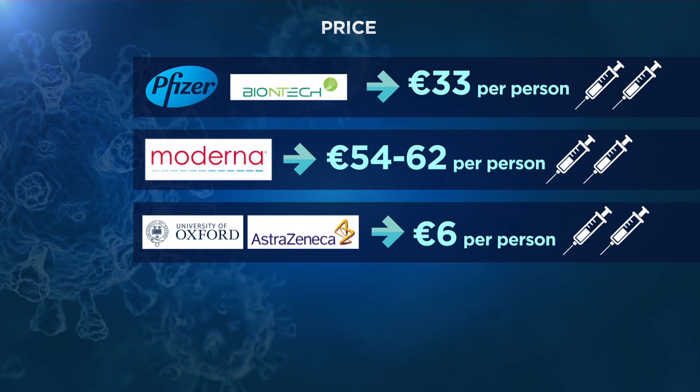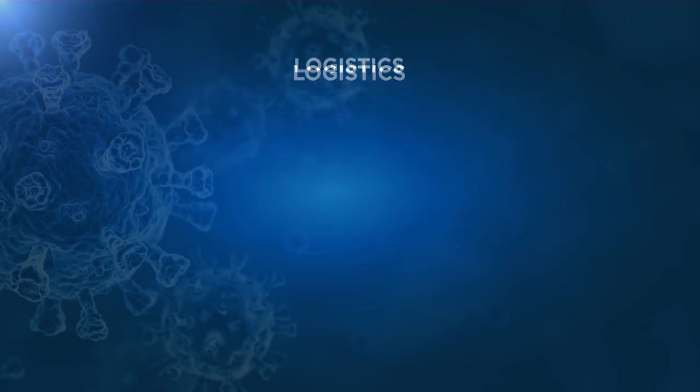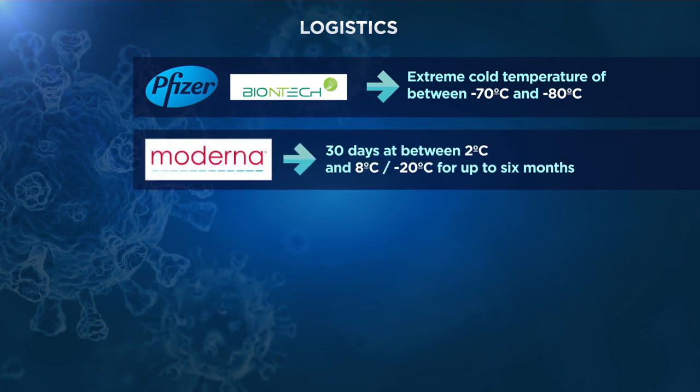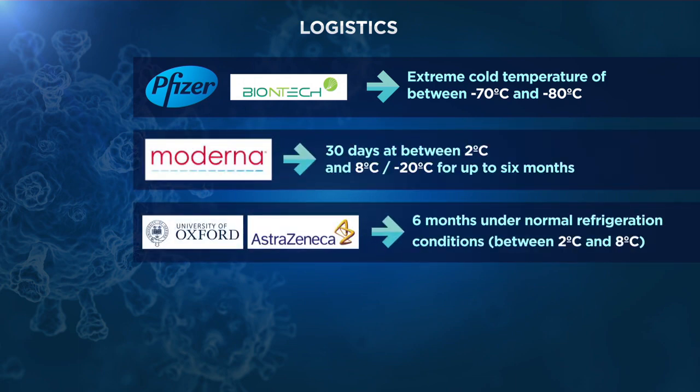Storage, transportation and handling conditions also benefit the Oxford-AstraZeneca vaccine, as it can survive for six months in a standard refrigerator. The Pfizer-BioNTech vaccine, however, is much more complicated to manage — it needs to maintain an extreme cold chain of up to minus 80 degrees Celsius. In an intermediate situation is the Moderna prototype, which can remain stable for 30 days at between 2 and 8 degrees, although for a longer period it would need to be stored in standard freezers at minus 20 degrees Celsius.